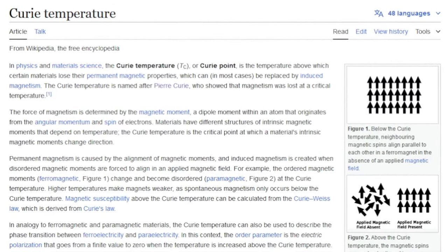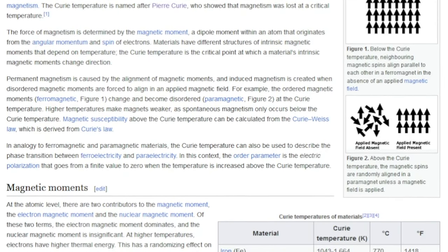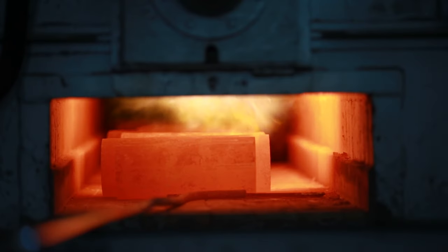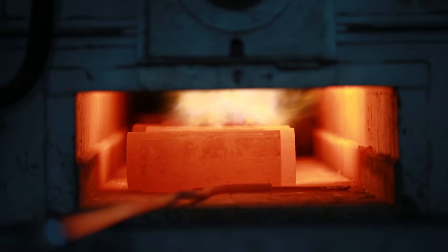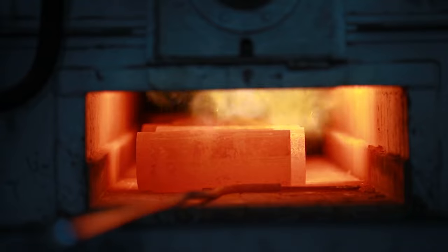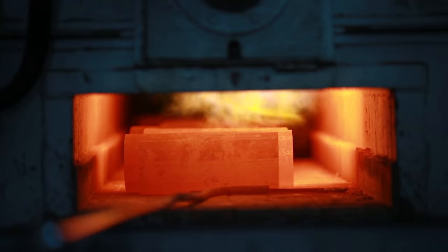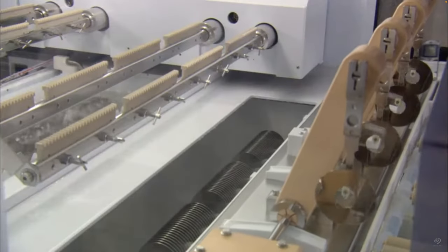And this is where Pierre Curie — husband of Marie Curie — writes in to help us. He identified that certain materials lose their permanent magnetic properties at a certain temperature: the Curie point. So how coercive a material is changes at high temperatures. A material can be chosen that has a high coercivity below 100°C — where it's hard to change the magnetic polarity, known as a hard magnet — but has a low coercivity at a high temperature, say 400°C, where it's easy to change the polarity, known as a soft magnet.